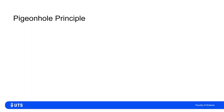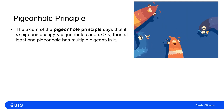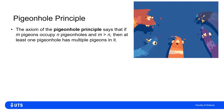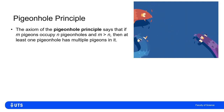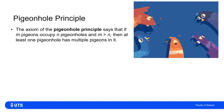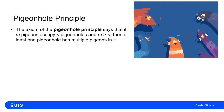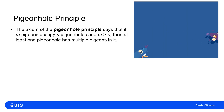One of the most surprisingly widespread and actually quite powerful concepts in counting arguments and combinatorics is the pigeonhole principle. It seems maybe too simple and too obvious to be useful, but that isn't the case. We take it as axiomatic, so we don't prove it — it's fairly self-evidently true.